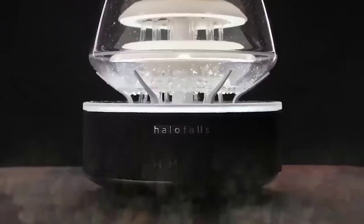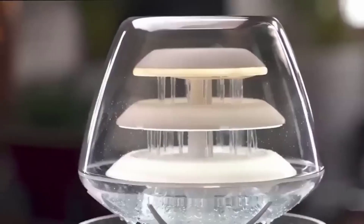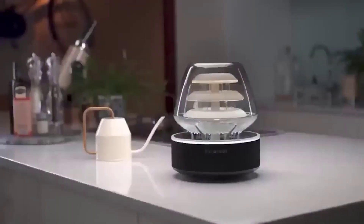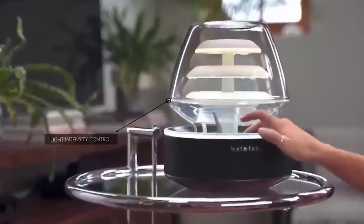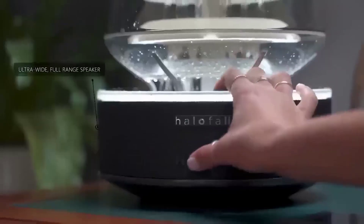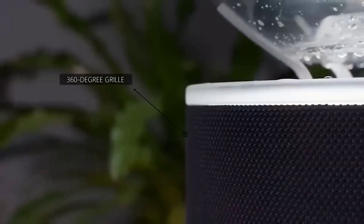This is a very unusual device called Hellfalls — it is a wireless speaker lamp with a very beautiful three-level waterfall inside. The waterfall can be left open or covered with a transparent cover; the device adds beauty and backlighting brightness, which can be easily adjusted. It also features speakers with 5 watts, and Bluetooth 5.0 to connect with your smartphone.